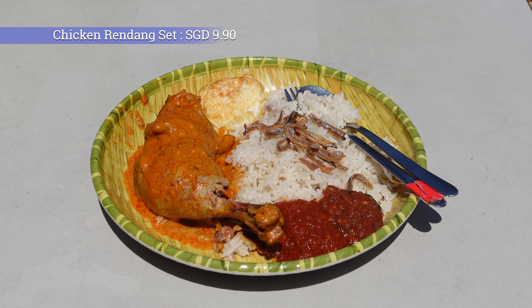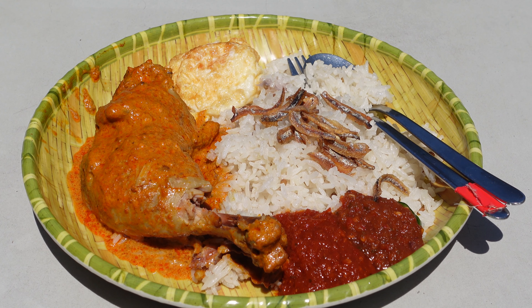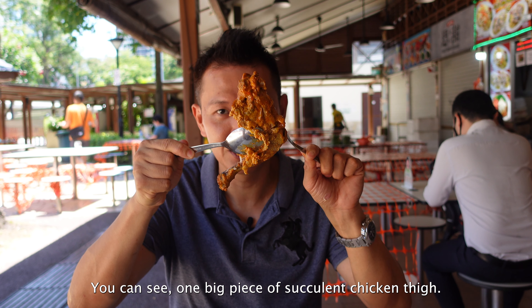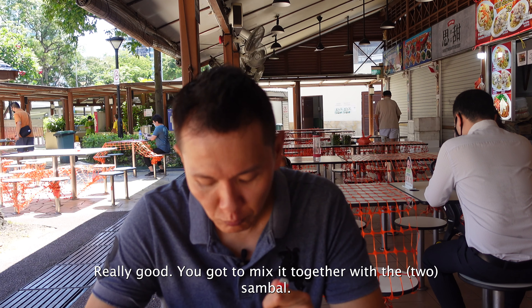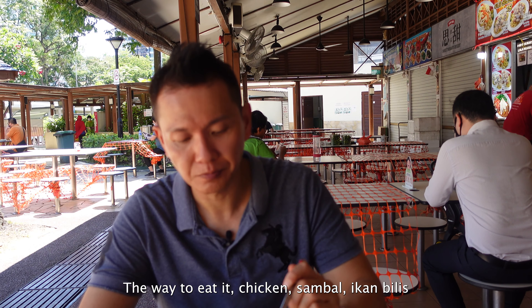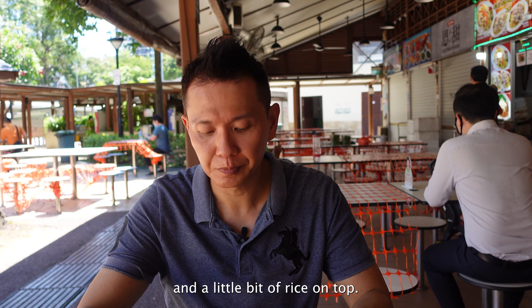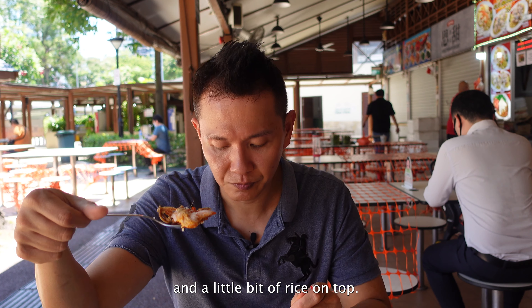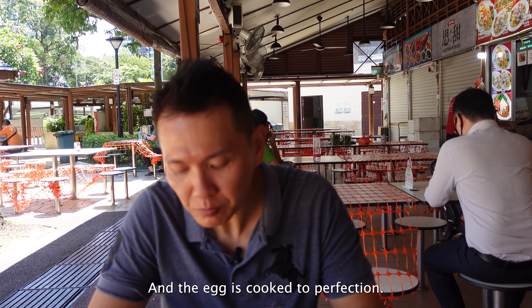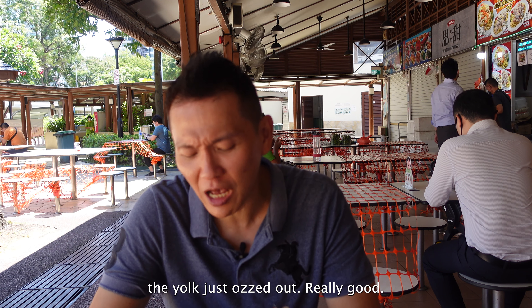Last but not least, I'm now trying the chicken rendang set. One big piece of chicken thai — really good. I mix it together with the sambal, eating it with the ikan bilis and a little bit of rice on top. Yum, really good. The eggs are cooked to perfection — when I cut into it, the yolk just oozed out. Really good.